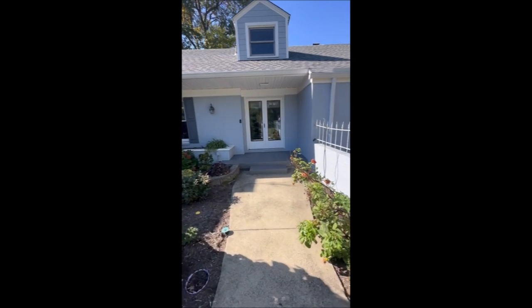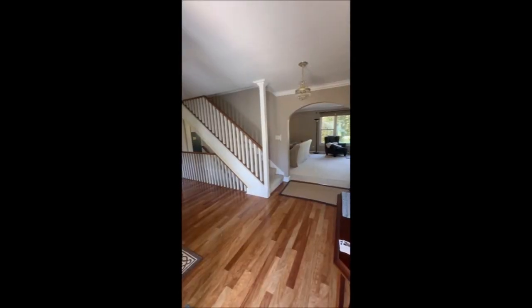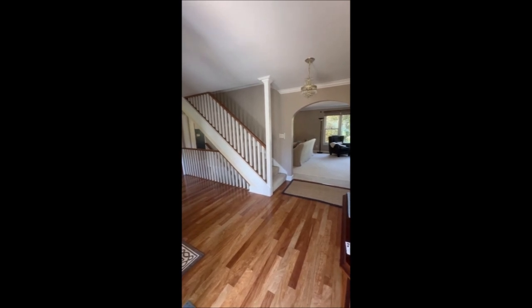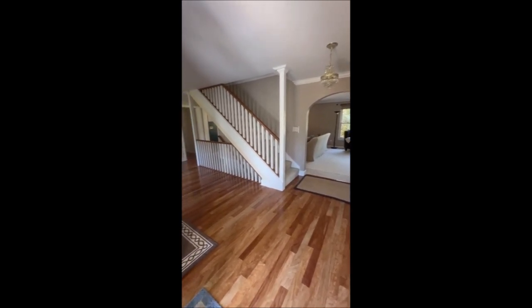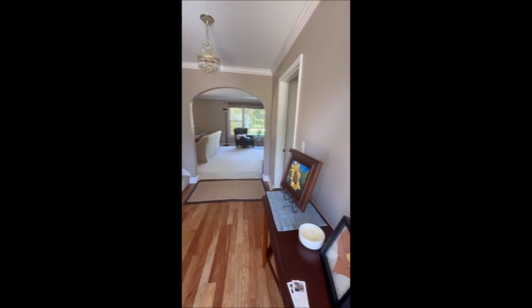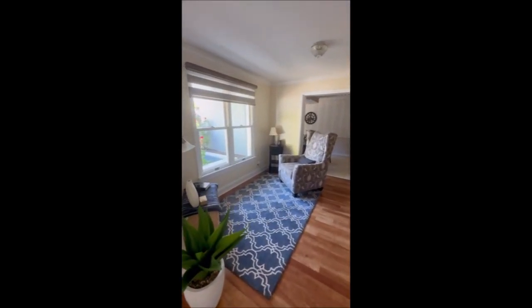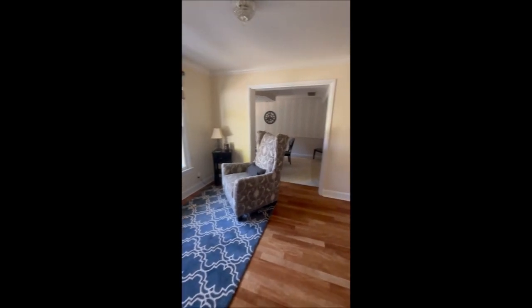I'll meet you inside. Welcome inside. Look at this beautiful hardwood floor in the entryway. It's a very expansive entryway. A little area for reading — it could make a little office space.